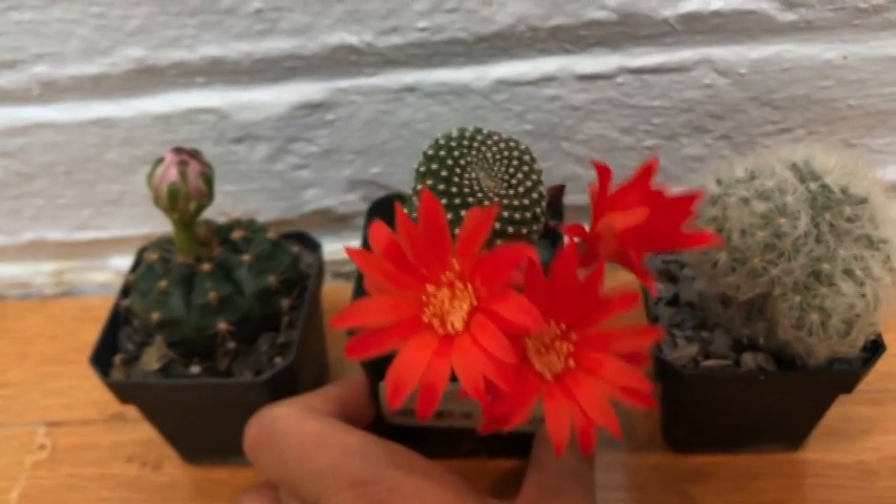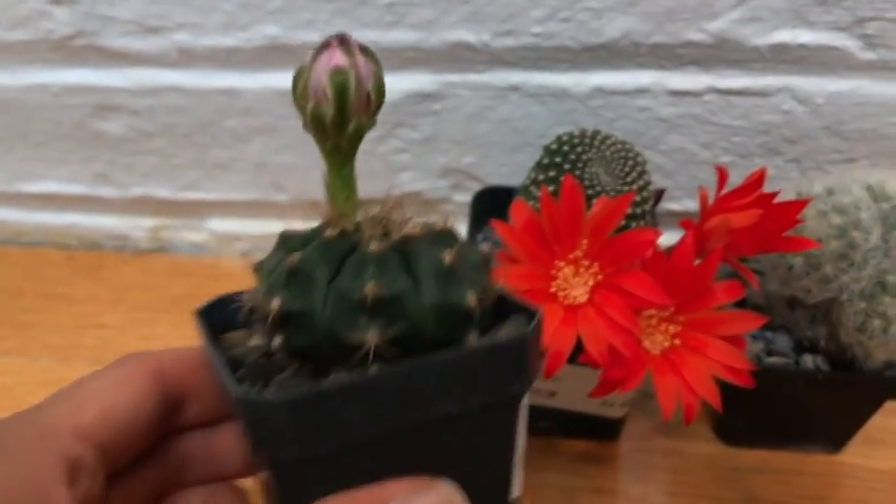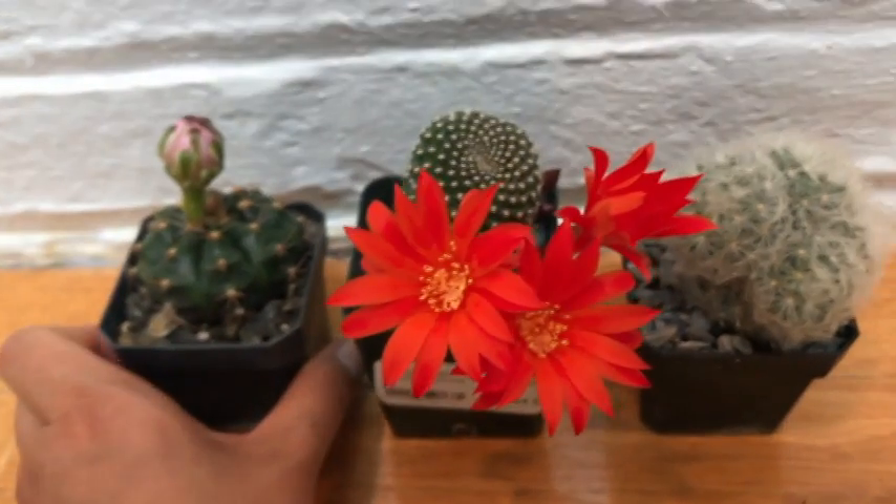Once this next one blooms, I'll try to capture a video as well. Thanks for watching, bye!